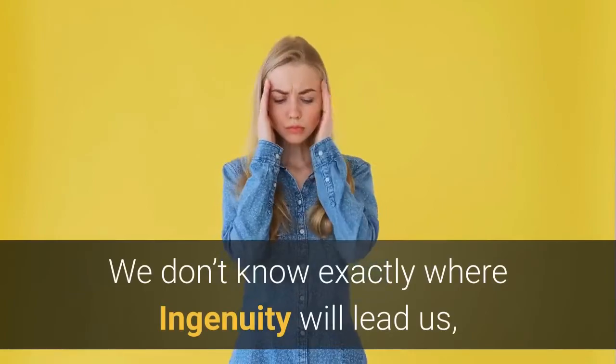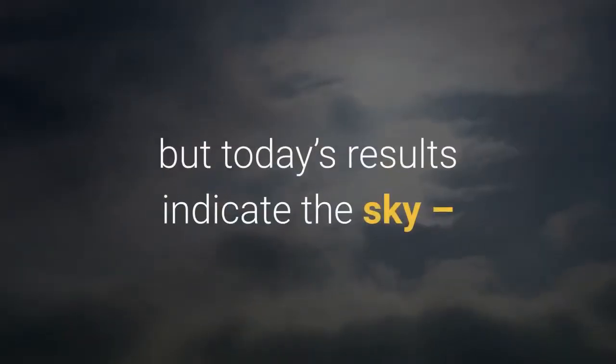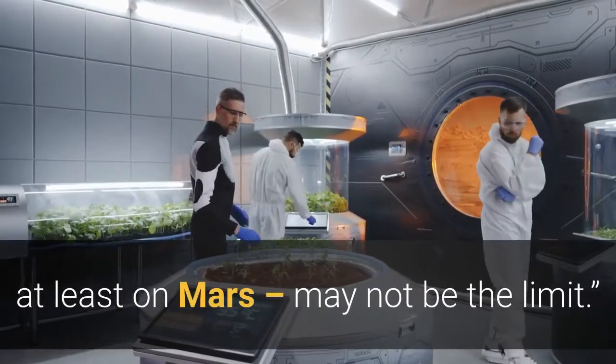We don't know exactly where Ingenuity will lead us, but today's results indicate the sky, at least on Mars, may not be the limit.